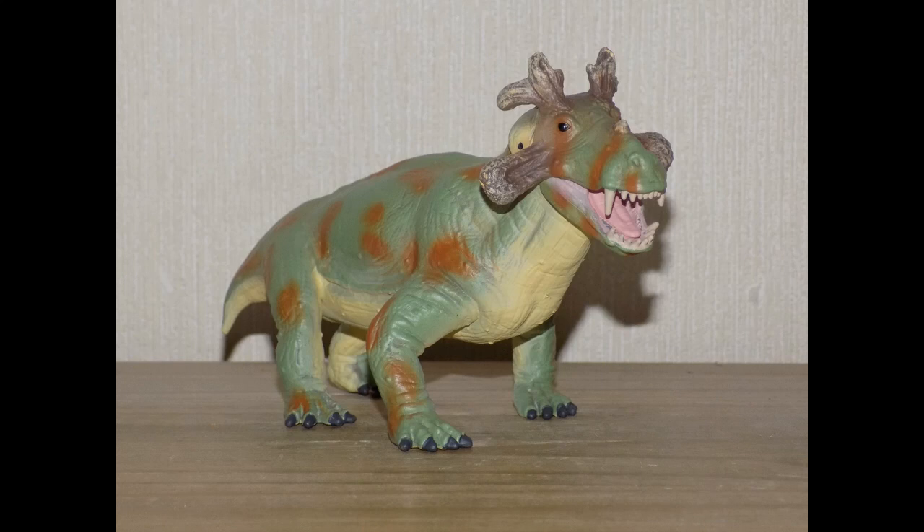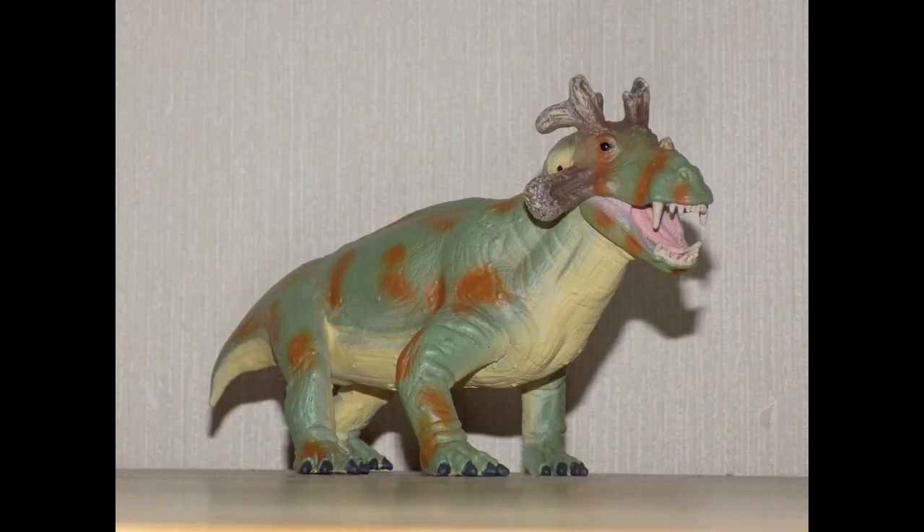So what was Estemmenosuchus? Well, he was a species of therapsid, better known as a mammal-like reptile or stem mammal, which I'll talk about later. He lived during the mid-Permian, which was the last period of the Paleozoic. Its name means 'crowned crocodile,' even though it wasn't a crocodile, and it was also an omnivore, so he could either eat plants or meat. His home habitat would have been near rivers and wetlands, so he was basically the hippopotamus of the Permian, and fossil remains have been found in Russia.